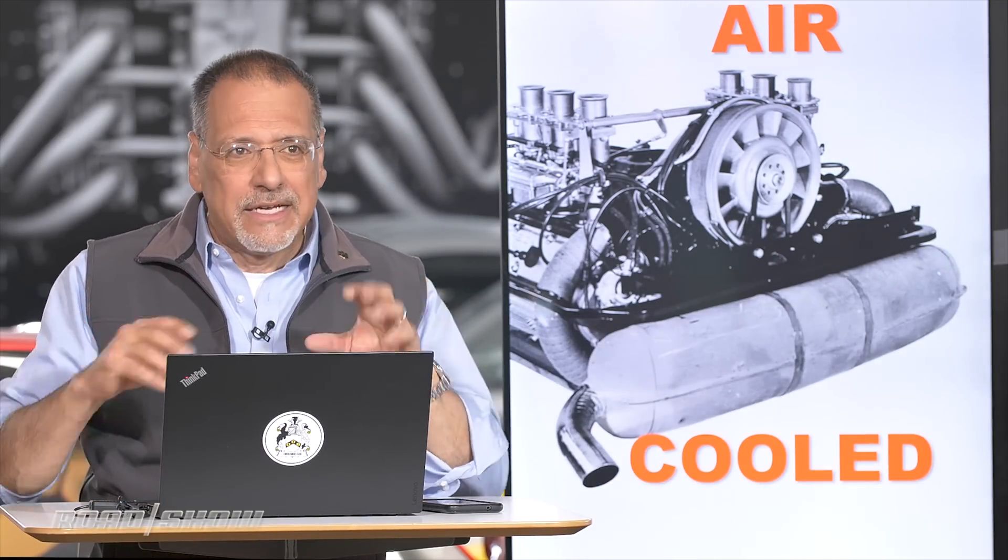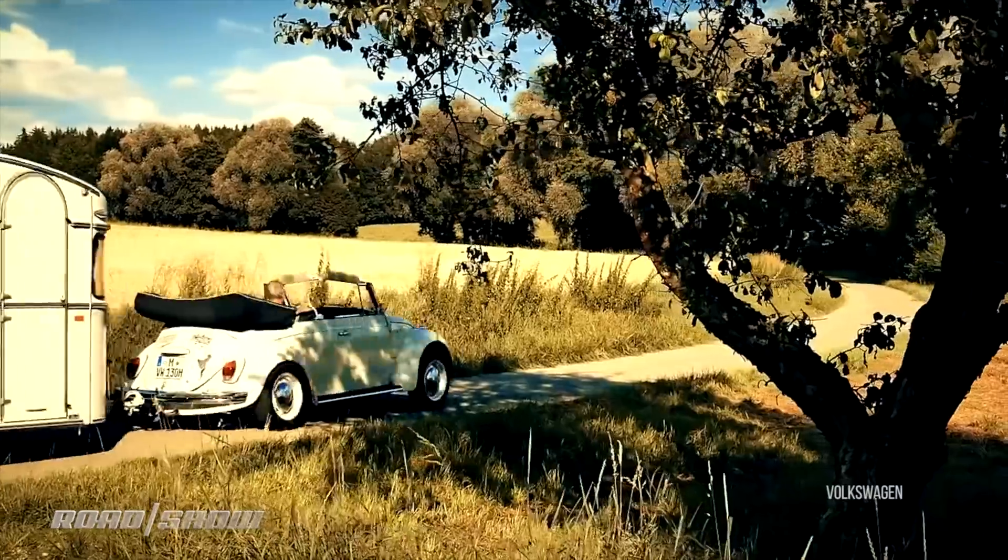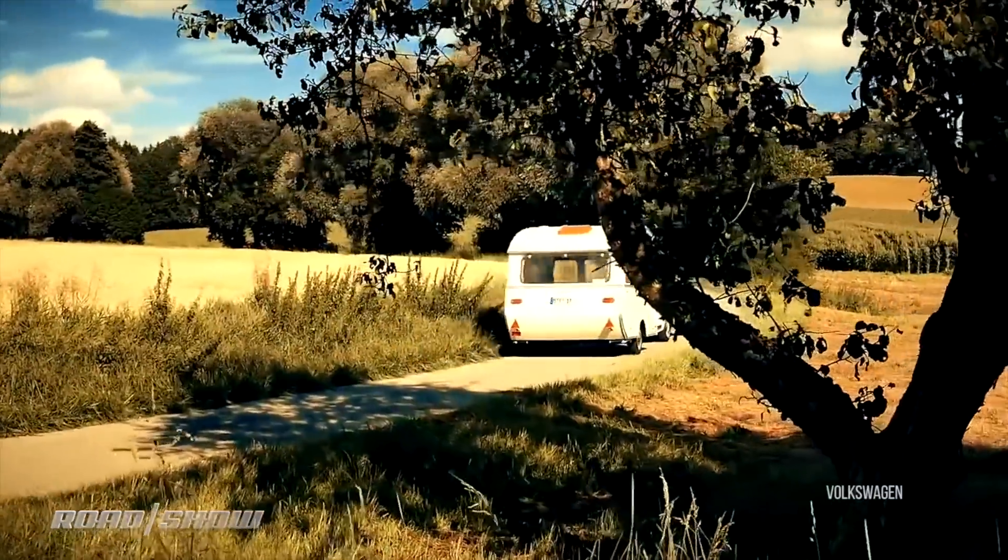You're never really quite sure with Volkswagen. You always hear there's some country where they're still making Beetles. So maybe there's one out there, but as far as I know, it's gone as well.